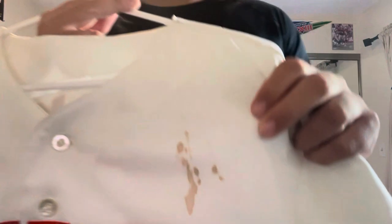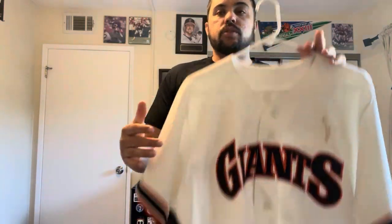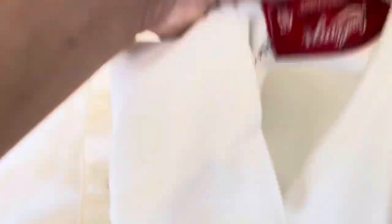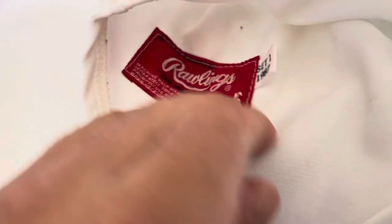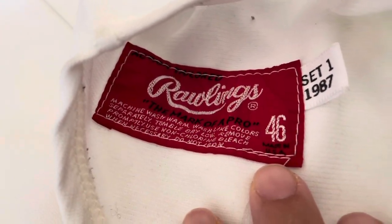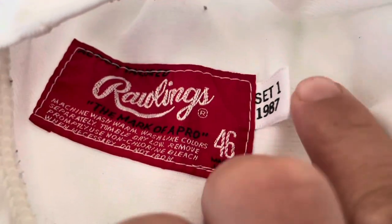Here's that nasty spot right there. Now I'm going to bring this jersey over to the bed and do some even closer visuals. We'll start with the bottom. Here's a close-up of the Rawlings tagging right there. Set one, 1987.